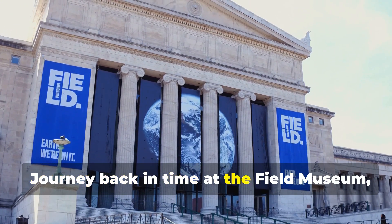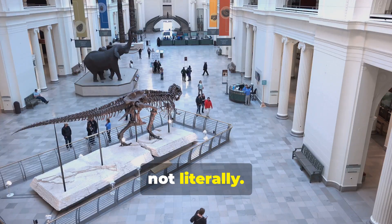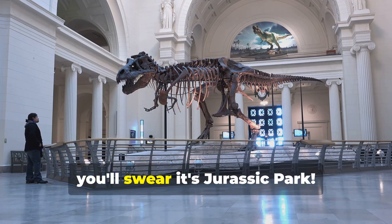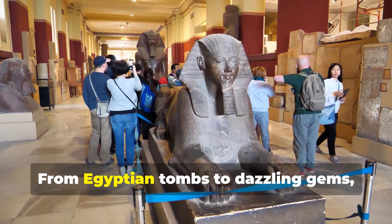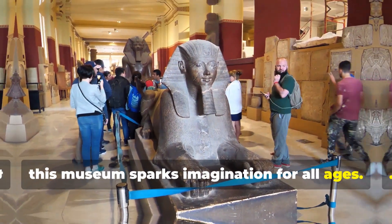Journey back in time at the Field Museum, where dinosaurs still roam — well, not literally — but face-to-face with Sue, the largest T-Rex, you'll swear it's Jurassic Park. From Egyptian tombs to dazzling gems, this museum sparks imagination for all ages.